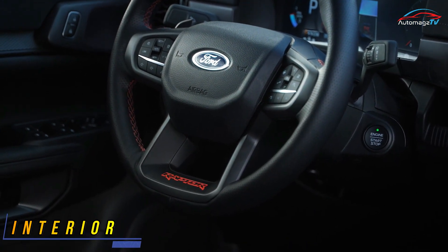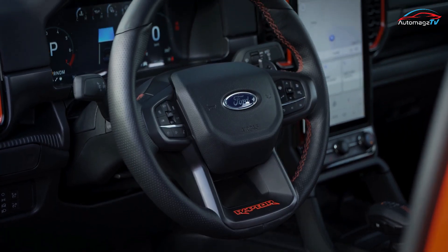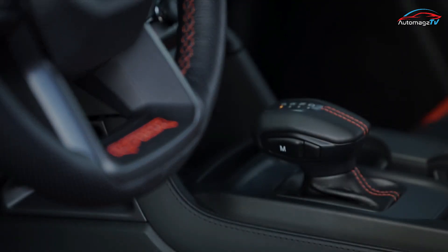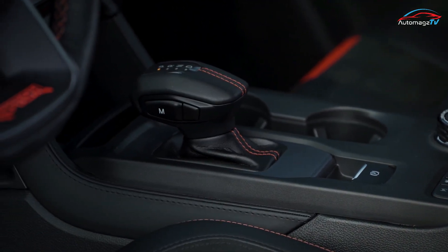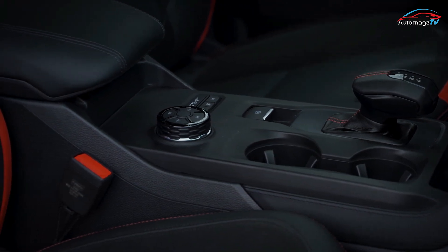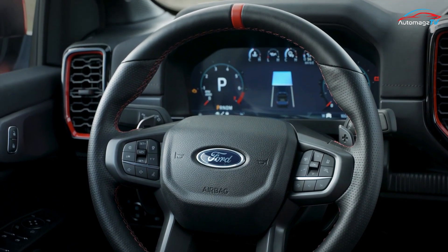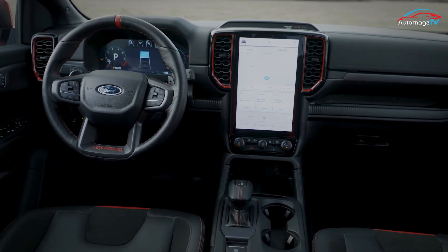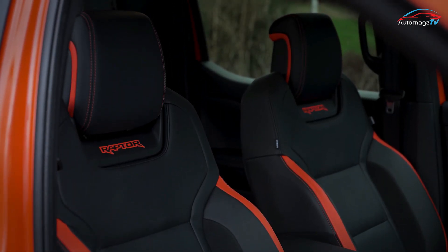The 2023 Ford Ranger Raptor's interior will seat five. Front occupants will be held snugly in place by firmly bolstered sport bucket seats, with optional Recaro seats for extra support. The interior is far more modern than the current Ranger's and features a large 12.0-inch vertically oriented touchscreen and a digital gauge cluster. The touchscreen runs Ford Sync 4A software, and a premium audio system will also be offered.